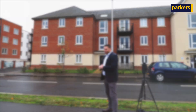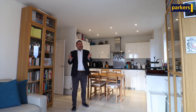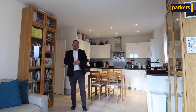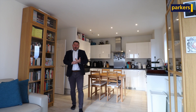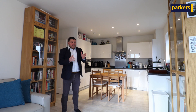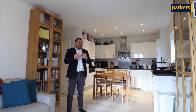Come with me as we have a look around. We've come to the top floor and we're in the open plan lounge, dining room, and fitted kitchen area. We've got an integrated dishwasher, oven, fridge freezer, and washer dryer up here, and there's also a nice balcony. What I particularly like about this room is it's got dual aspect windows, so we've got lots of light coming through.